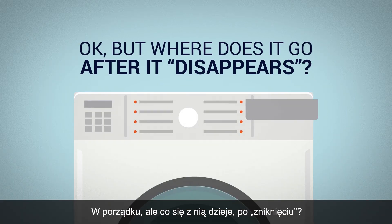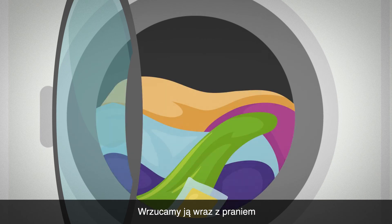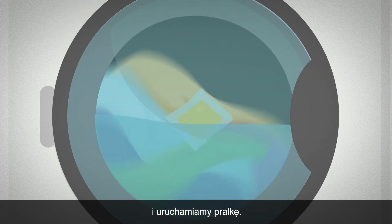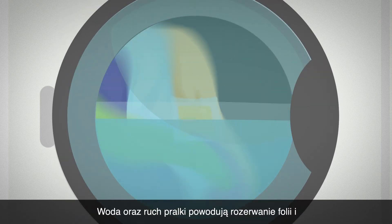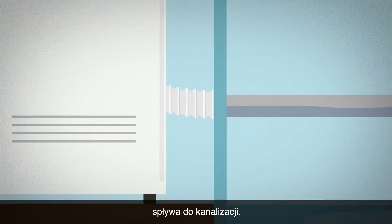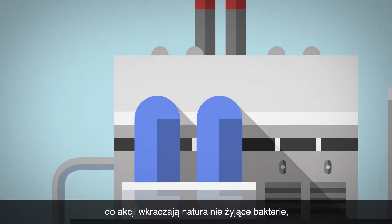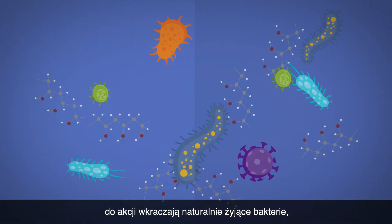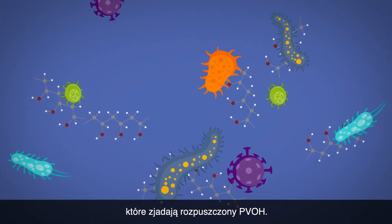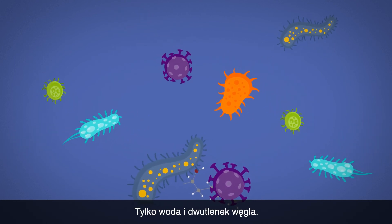But where does it all go after it disappears? Here's a common example. Take a detergent packet, toss in a load of laundry and start the cycle. The water and the agitation of the washing machine helps break down the film, disperses the detergent and it all washes down the drain. When the water reaches the wastewater treatment facility, it encounters naturally existing bacteria that consume the dissolved PVOH. Nothing is left behind — just water and carbon dioxide.